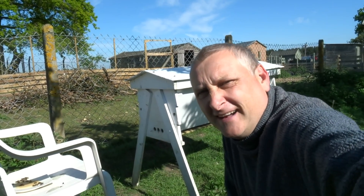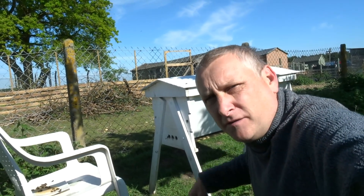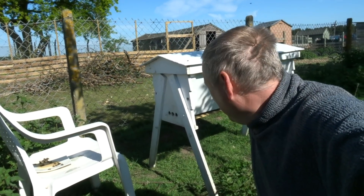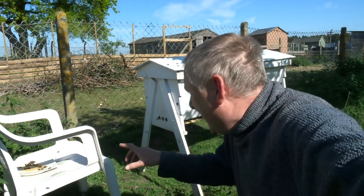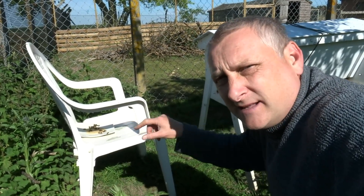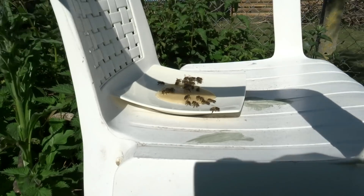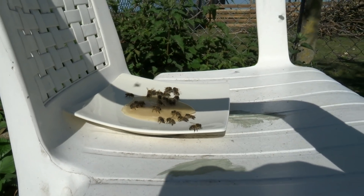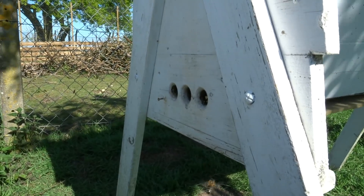Good morning everyone. It's now nine o'clock in the morning and we've taken the front off of the hive. They're all buzzing around merrily — look, there's quite a few coming in and out. What we've done is we've put a plate of honey to give them a head start and they'll take that into the hive. I'll just quickly show you that. They're busy in and out of the hive now — isn't that fantastic!